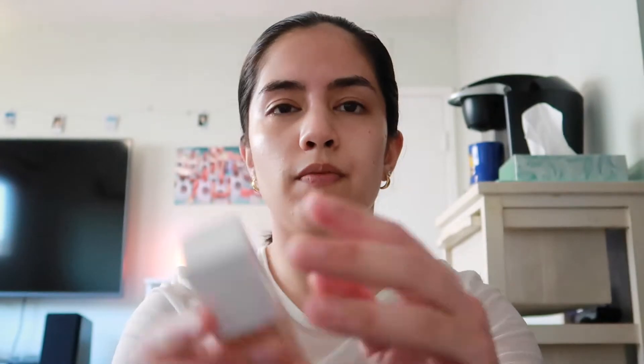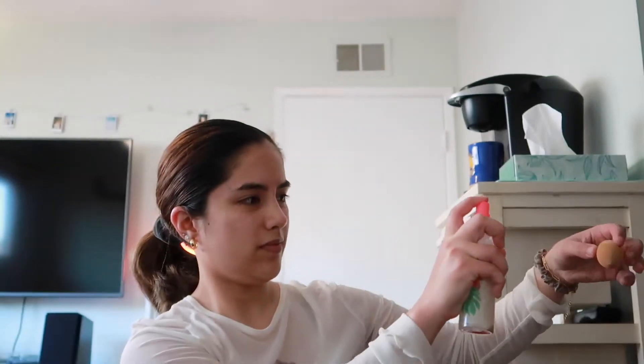I'll zoom you guys in so you can see more up close. For foundation, I'm going to use the Maybelline New York Super Stay Full Coverage Foundation. To blend it I'm going to use the e.l.f. Camo Sponge — I'll wet it first before going in with the foundation.